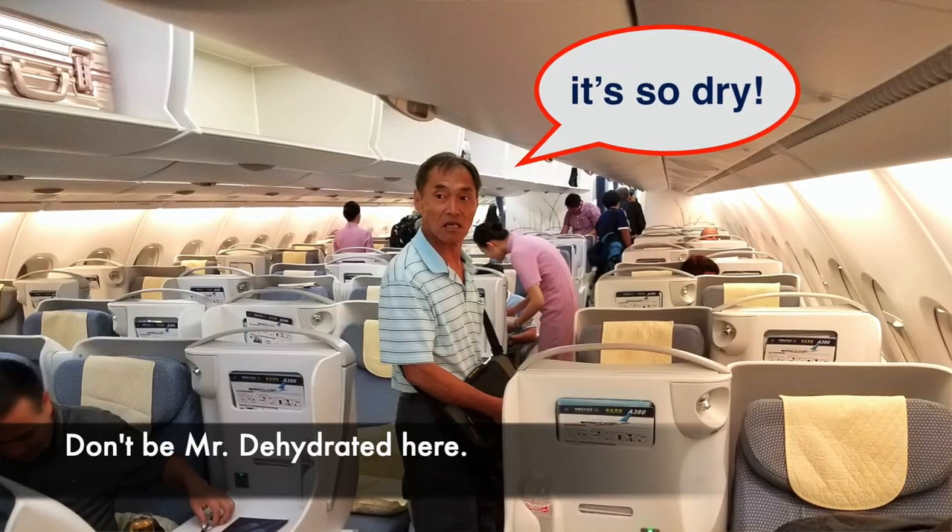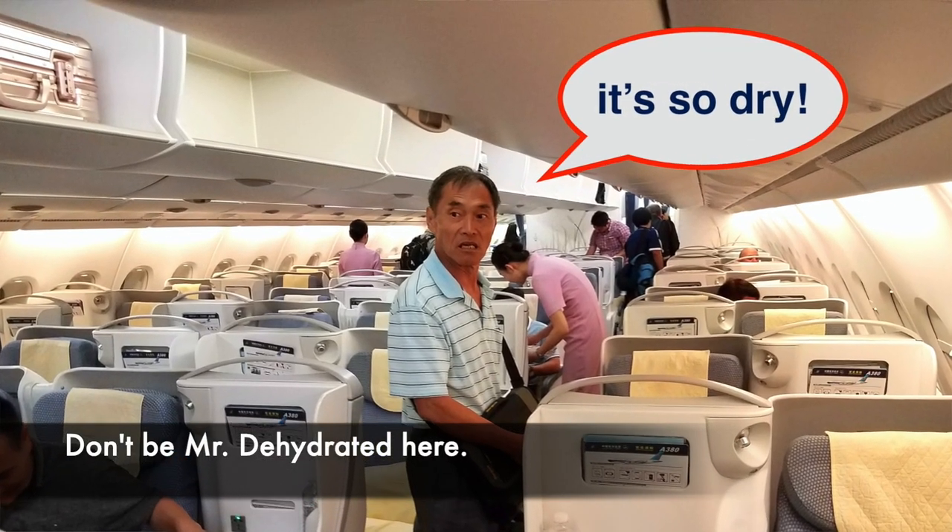Like I said, the cabin air in a plane is really, really dry. That's why you can feel drowsy and tired on a plane — it's because it's so dehydrating. That's my one tip: you're going to pack some sort of beverage with electrolytes in it. It's great for your health, you're going to feel really good after, and you're going to be hydrated.